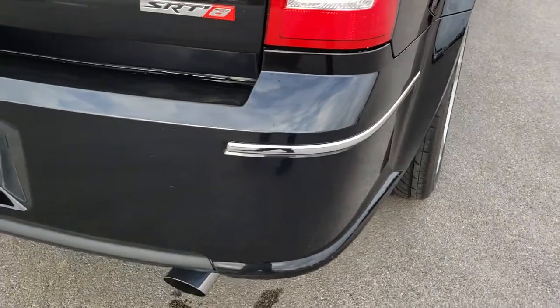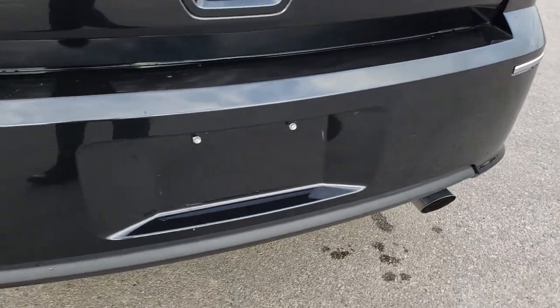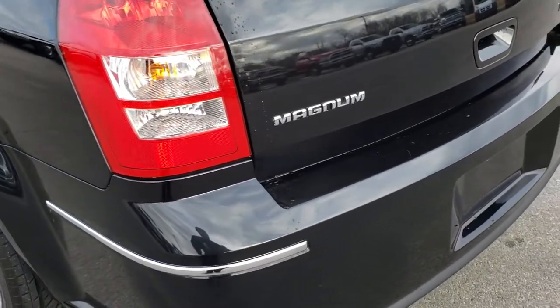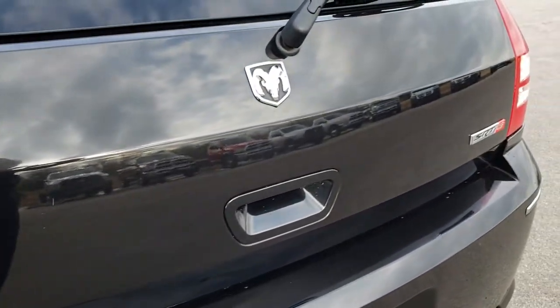As we go around to the back of the vehicle, very clean as well. No dents, dings, or cracks on that rear bumper. That rear gate is in excellent condition as well.